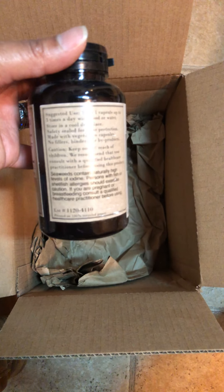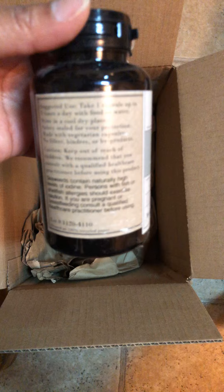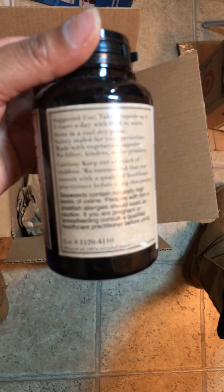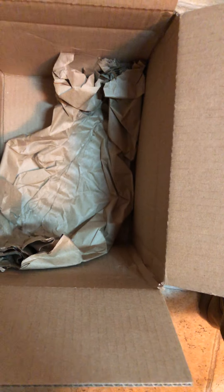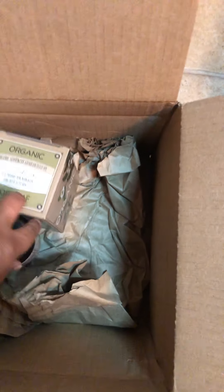You want to take one capsule up to three times a day with food or water — that will not be happening, so I'll probably take it once a day. So this is my haul for Mountain Rose Herbs. If you shop there, let me know what you like to buy. It's an online store.